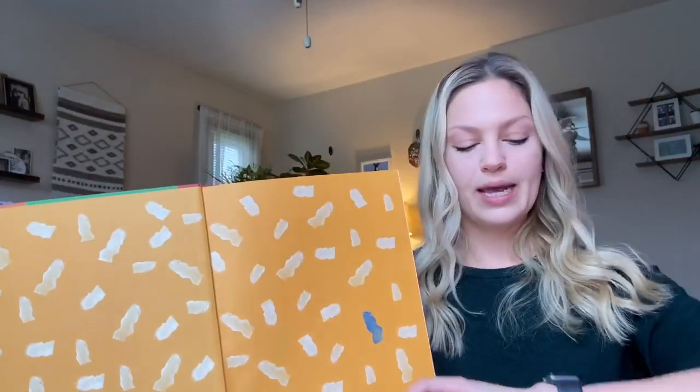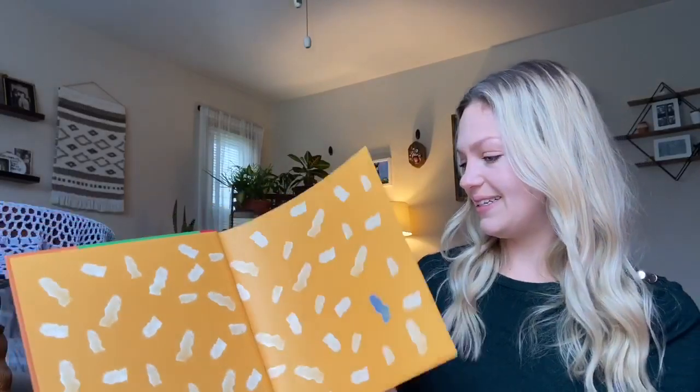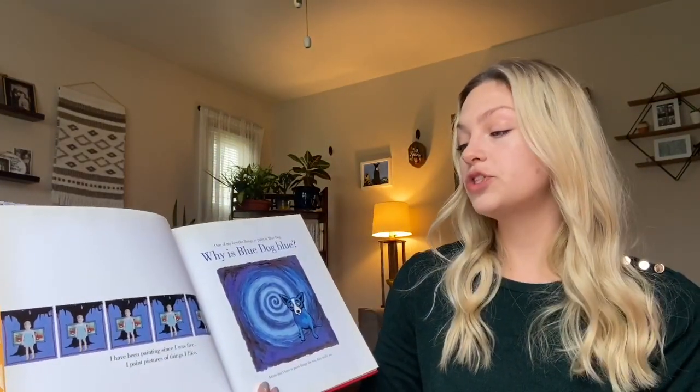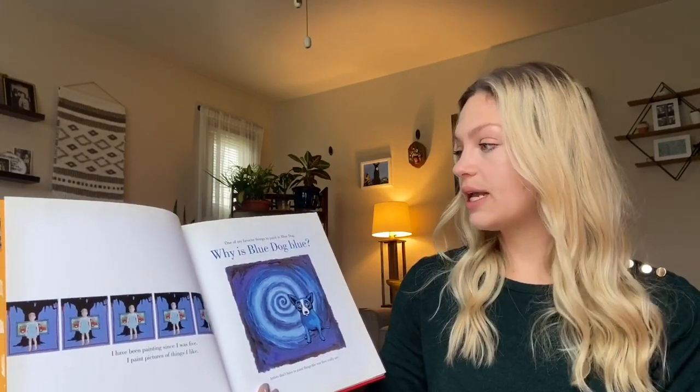Let's open the book up. Ooh, it's orange! Hello, my name is George and I am an artist. I have been painting since I was five. I paint pictures of things I like. One of my favorite things to paint is Blue Dog.